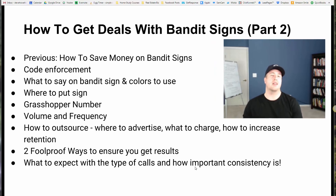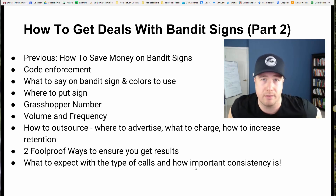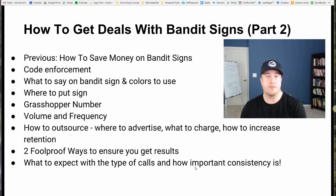We're talking about bandit signs. If you haven't seen part one, I'm going to link it in the top right corner. The feedback on that video — how to do bandit signs, tips and tricks to save a lot of money and to get better calls and better leads — has got a lot of engagement. I highly recommend you check that out, but definitely come back to this video. In part one, I asked you to let me know if you wanted to hear this topic, and the comments have been through the roof.